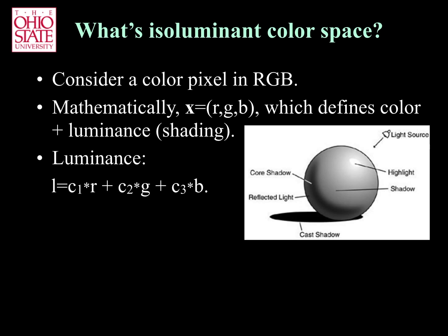As seen in the image, luminance indicates the amount of light that reaches each point on the surface of an object. This is called shading and specifies the shape of the object.